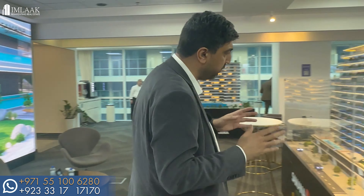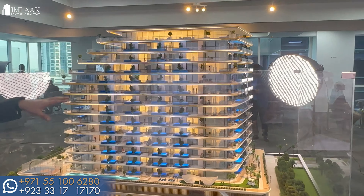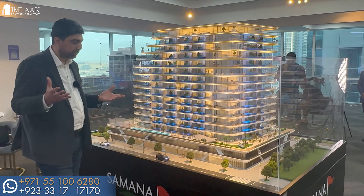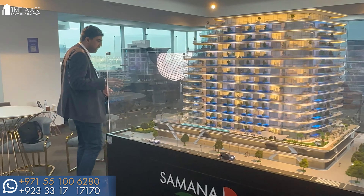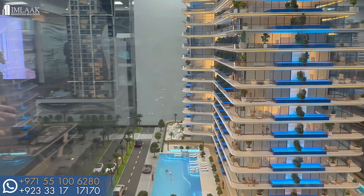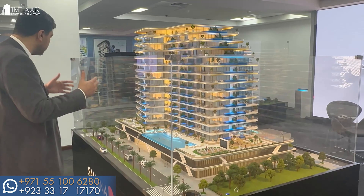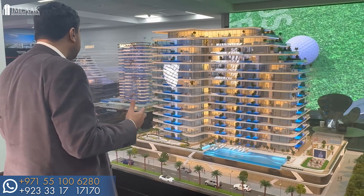Now moving on to the latest launch — Samana Golf Views. It's inspired by golf, as you can see. Behind the building there's a basketball court, a pool, and a virtual golf course imitation inside. You have the view of the actual golf course in front. On the right side there's a kids' play area, a theater, and a bigger swimming pool, plus individual swimming pools within the building — along with a roller skating area — so there are so many amenities packed in.